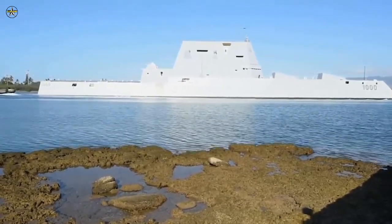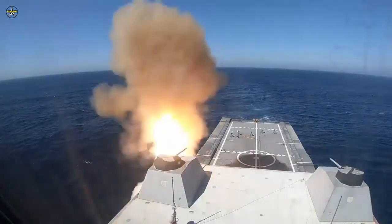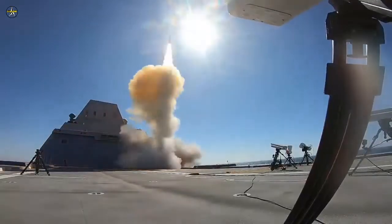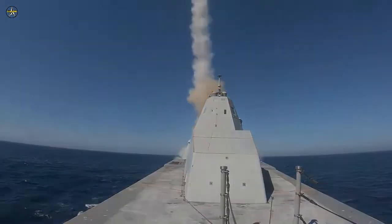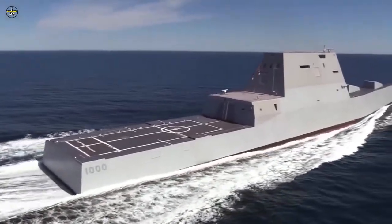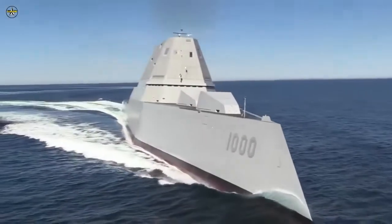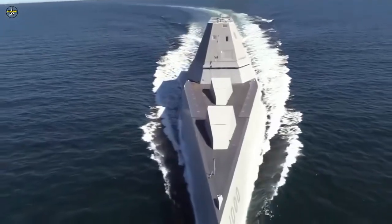The structural test fire assessed the material readiness of the ship against shock and vibration of the weapon firing, as well as measuring any hazards or degradations as a result of firing live ordnance. Today's successful test not only demonstrates the ship's capability to fire missiles and conduct self-defense, it is also a significant step toward more advanced combat system testing and operations for our Navy's most technically innovative warship.